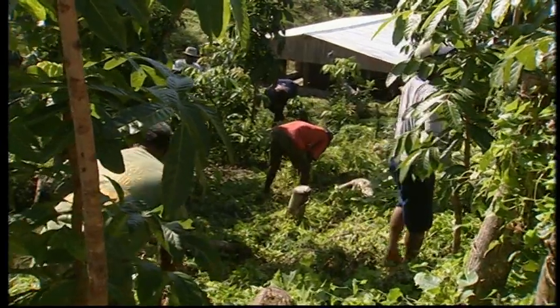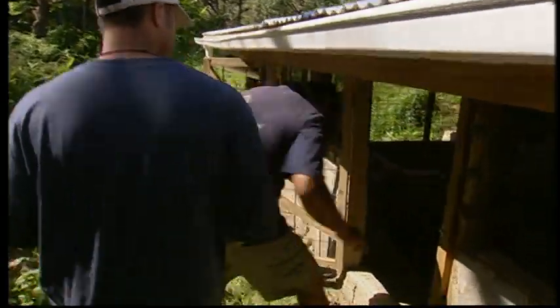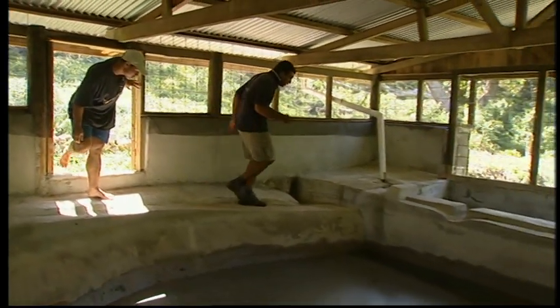To reduce soil erosion, villagers are planting trees on the slopes of the watershed above the coral coast. FSP calls their program 'From Ridge to Reef.' Communities are encouraged to take a comprehensive approach to managing their environment, with the objective to save the reef and protect village water sources.